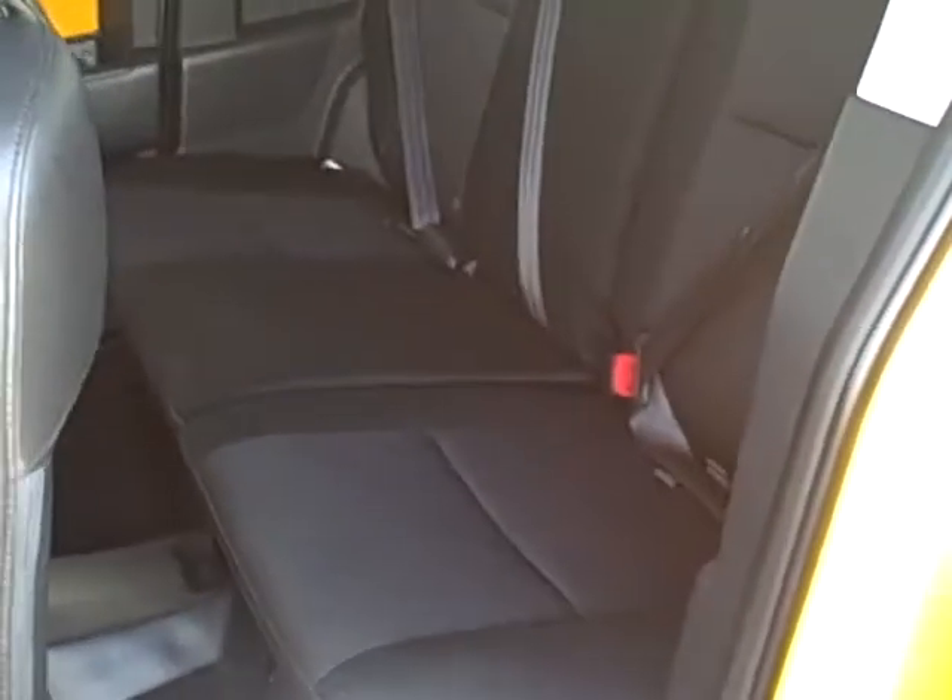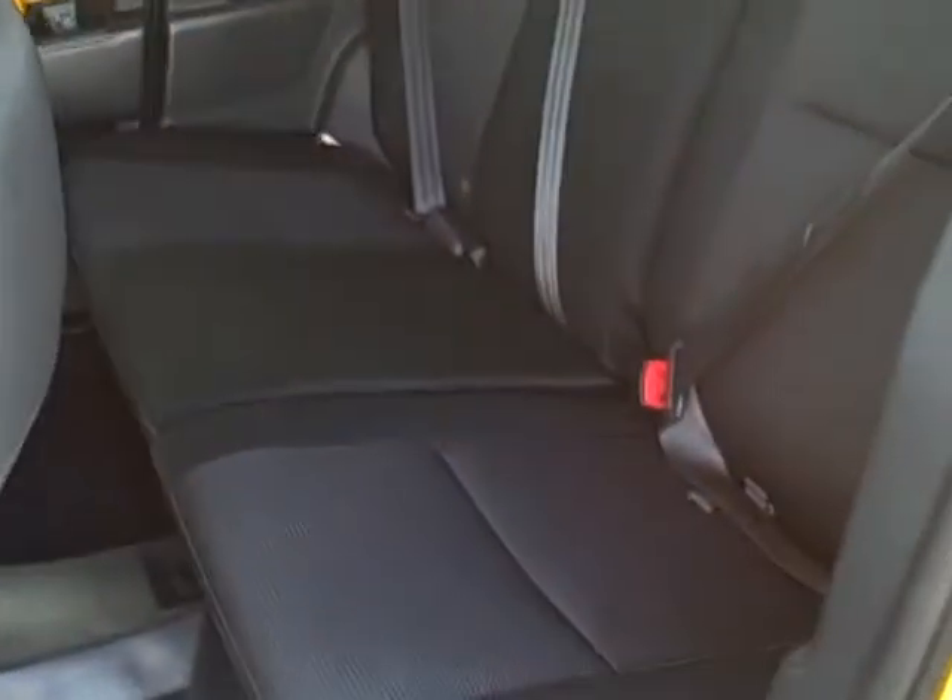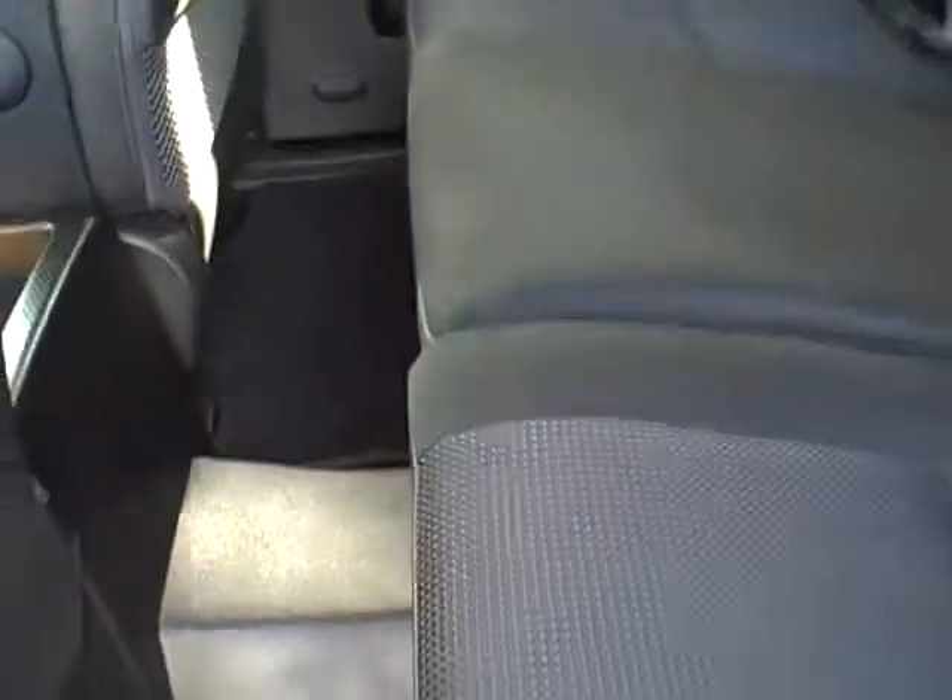Looking into the second row seating area, you can see it is five passenger seating. There's nice rubber floor covering underneath the carpeted mats.